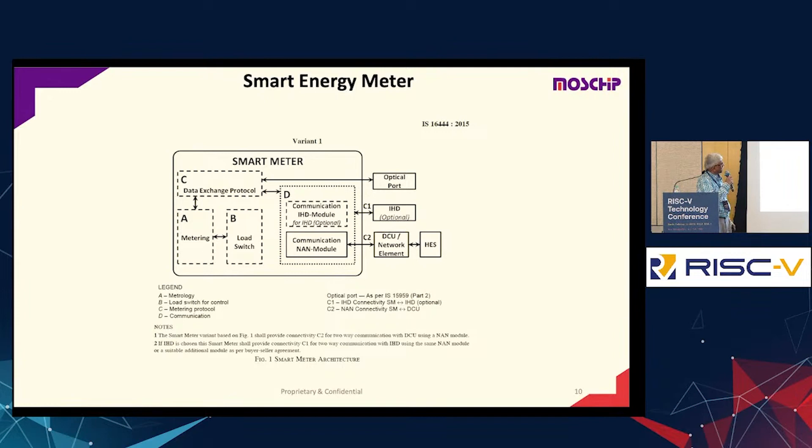B is a load switch — basically switching the power. C is the data exchange protocol; after metering, you need to send the data through a standardized exchange protocol. D is for communicating to the external world, which can be multiple standards. As technology develops, neighborhood area networks, wireless networks, and wide-area networks have all come in, so the D part is kept flexible. When the D part is added to the meter, it becomes a smart energy meter — the smartness comes in communicating, controlling the meter, and doing many other things.